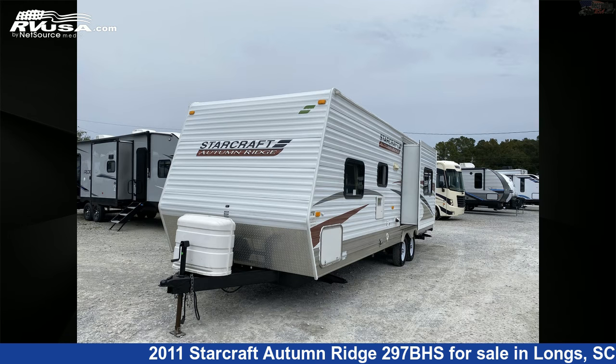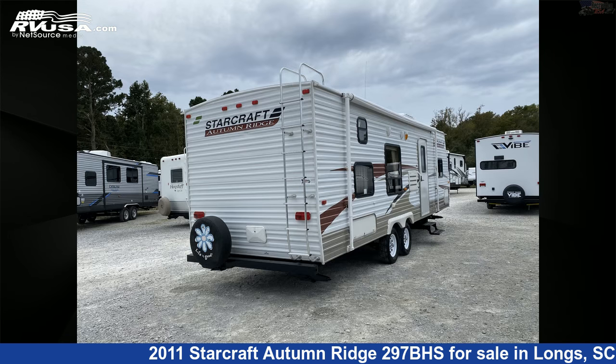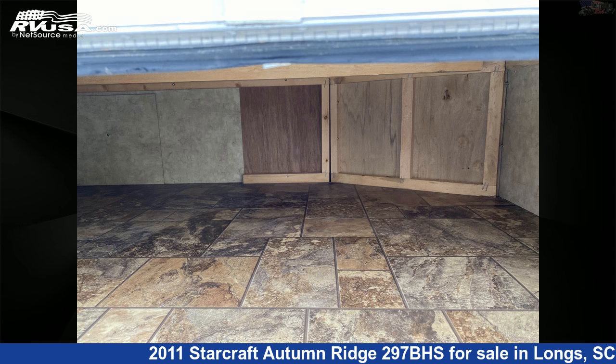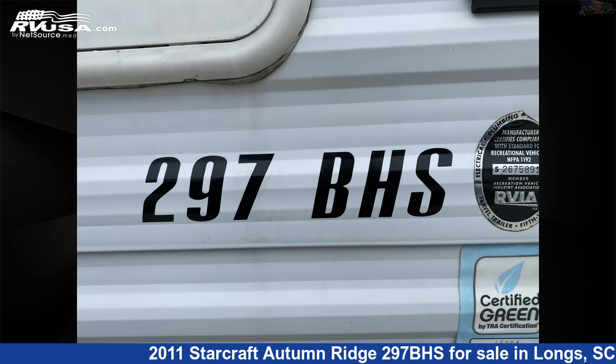This used StarCraft is 30 feet 6 inches in length and features one slide-out, sleeps 9, leveling jacks, awning, LP detector, smoke detector, CO detector, auxiliary battery, refrigerator, slide-out, stove-top burner, oven, and 90 gallons fresh water capacity.